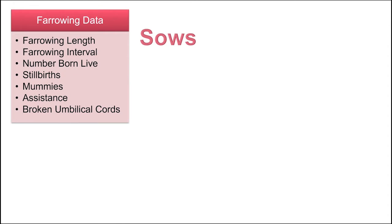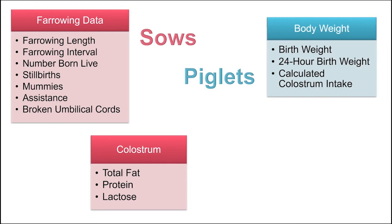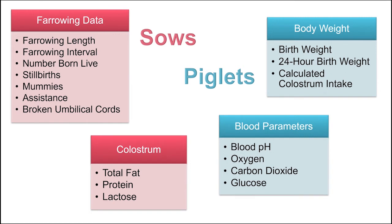Data collected from sows included farrowing length, farrowing interval (which was the time between the prostaglandin injection and the beginning of farrowing), number born alive, stillbirths, mummies, whether the sow was assisted during the farrowing process, and the number of umbilical cords broken at the time of birth. Colostrum was also collected and analyzed for total fat, protein, and lactose. Piglet data included a birth weight and a 24-hour weight, which was later used to calculate colostrum intake. At the time of birth, a blood sample was taken from the umbilical cord and analyzed for different blood parameters that indicate hypoxia, such as blood pH, oxygen, carbon dioxide, and glucose.